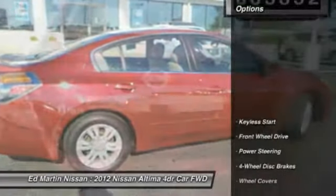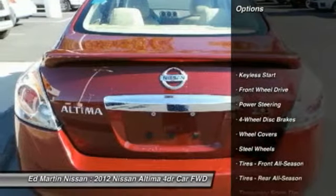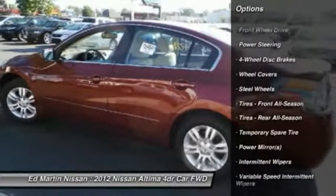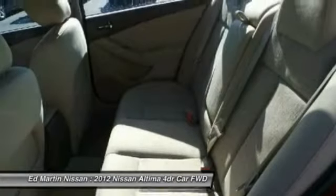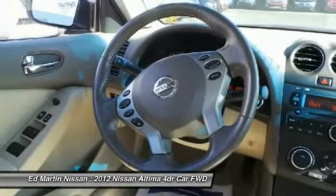Here are some of this vehicle's great options: stability control, keyless entry, anti-lock braking system, traction control, driver airbag, power steering, adjustable steering wheel, cruise control, four-wheel disc brakes, and keyless start.